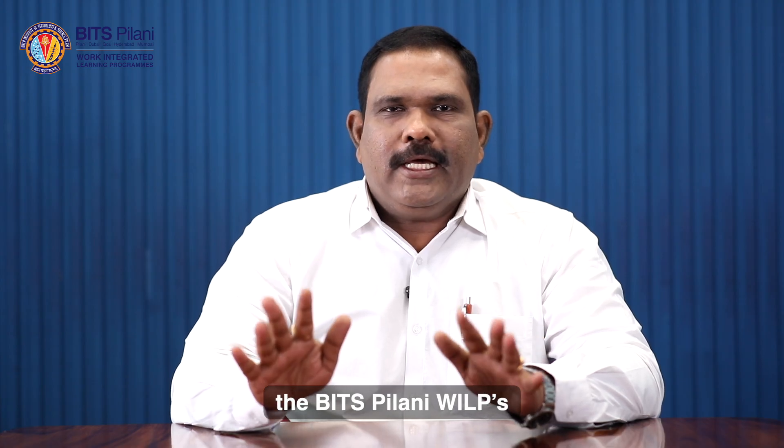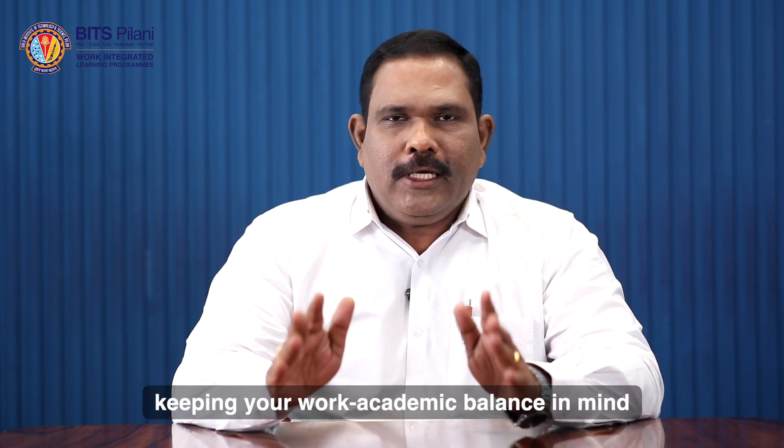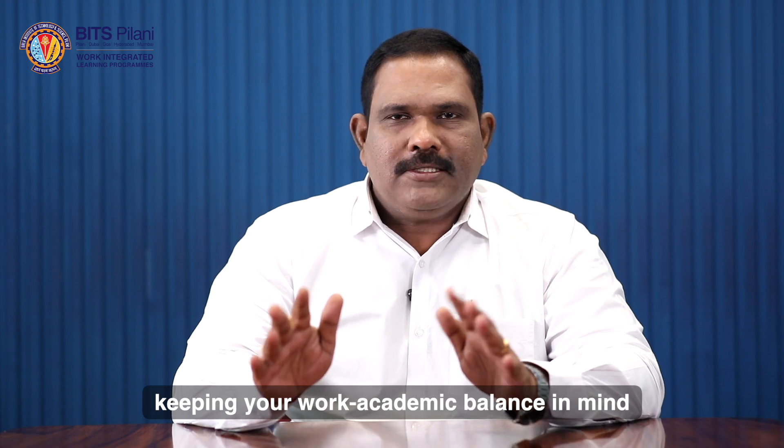The BITS Pilani WILP's EmTech VLSI Design and Microelectronics program has been meticulously designed keeping your work-academic balance in mind.